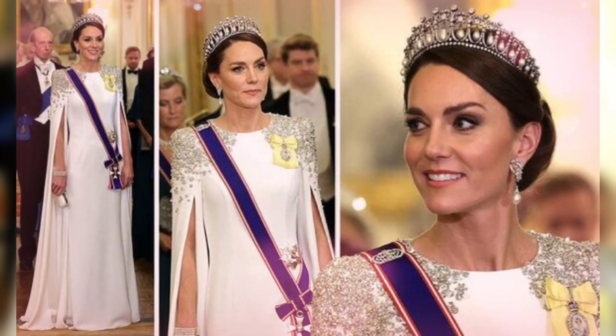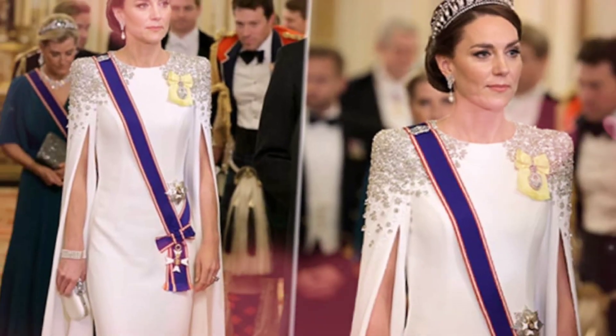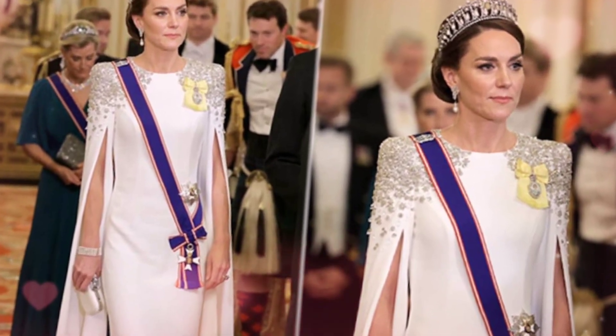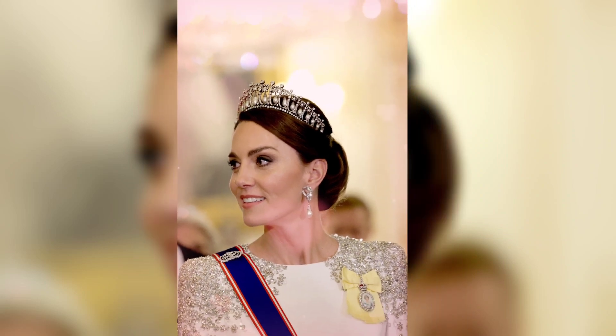Meanwhile, Catherine styled her hair into an intricate updo to showcase the Wales' Lover's Knot tiara, which was a wedding gift to Princess Diana. In a nod to the late Queen, Catherine also opted to wear one of her pearl bracelets for the occasion.